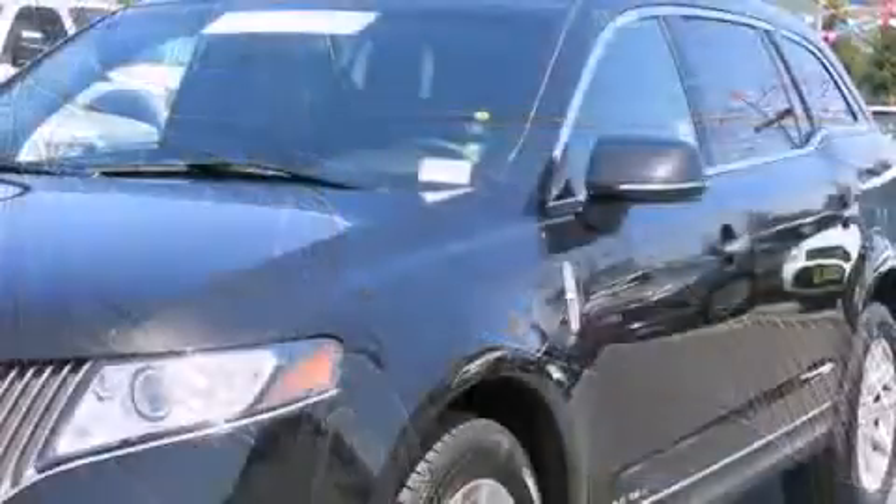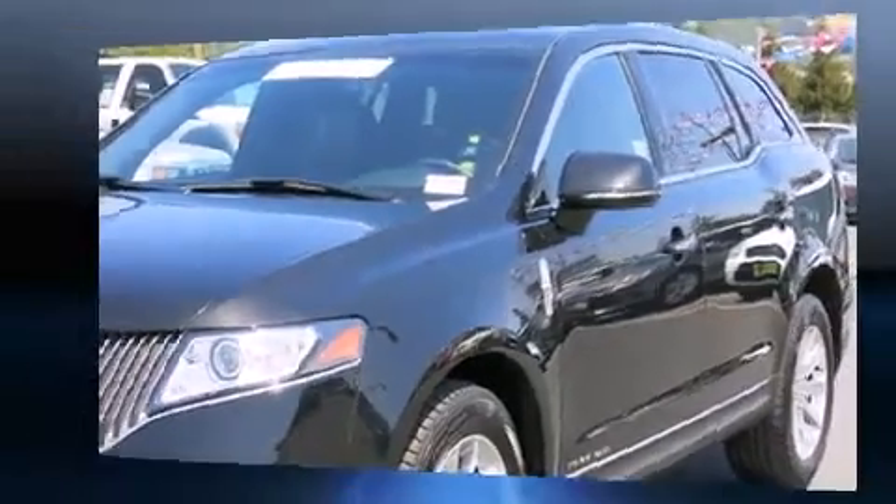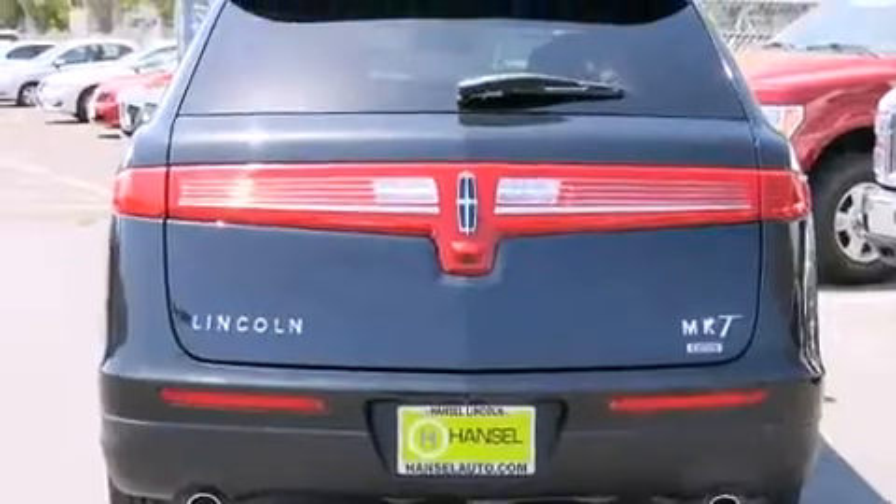Lincoln prioritized comfort and style by including a power liftgate, lane departure warning, blind spot sensor, and power windows.